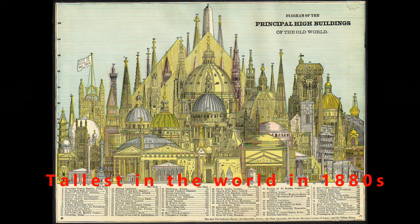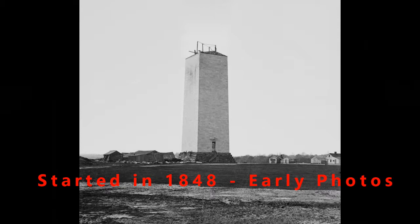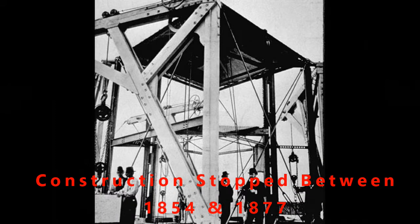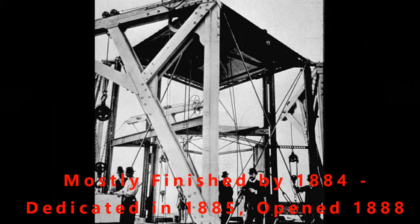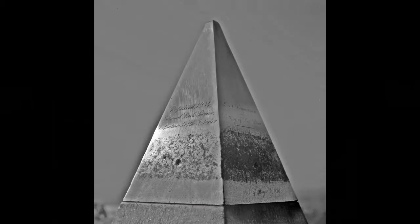If you see this old design here, for several years it was the tallest building in the world. These are some early photos from when they started working on it in 1848. To be honest with you, for a while it was just a bit of a stump because construction stopped between 1854 and 1877 — variety of reasons: donations ran out, the Civil War came on, and there were conflicts within the commission. It finally continued and finished around 1884.